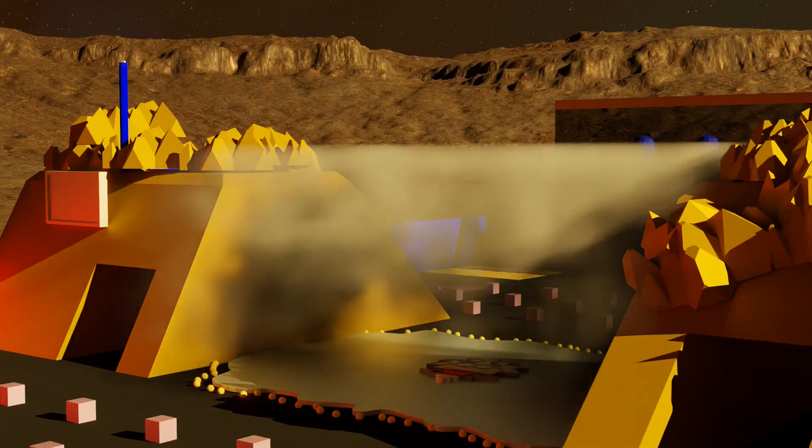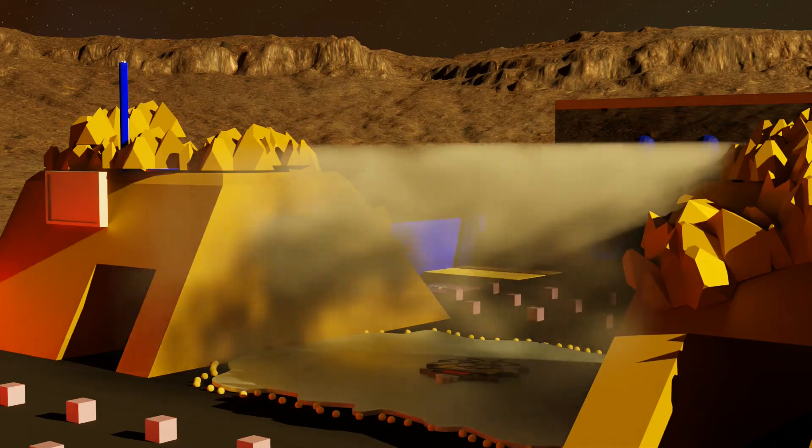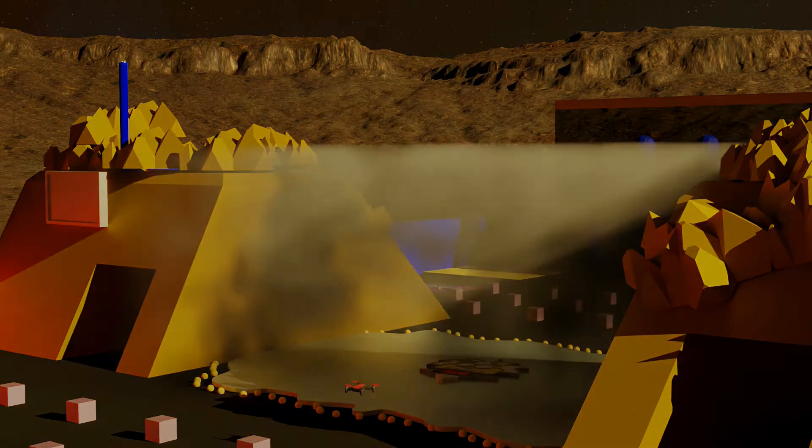But watch out — Titan's dangerous weather has no plans on letting you succeed. Fog and strong winds can strike at any time.